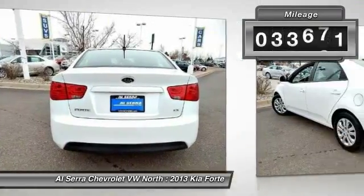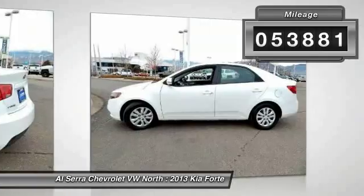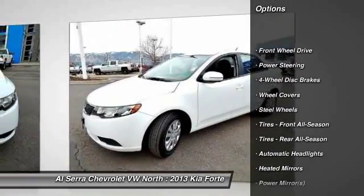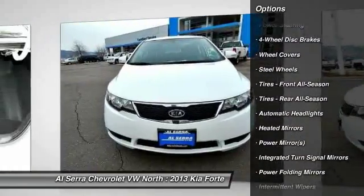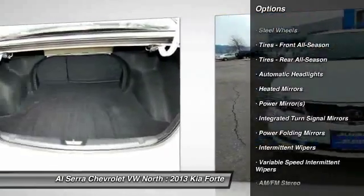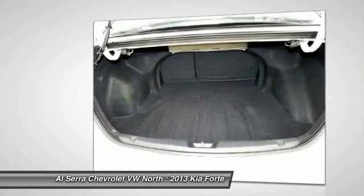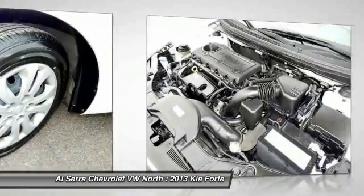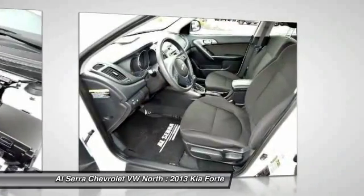This vehicle has less than 55,000 miles. Here are some of this vehicle's great options: stability control, traction control, anti-lock braking system, steering wheel audio controls, air conditioning, power steering, adjustable steering wheel, driver airbag, cruise control, and four-wheel disc brakes.